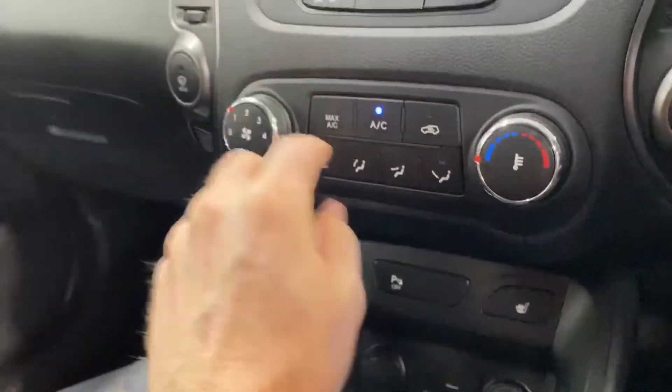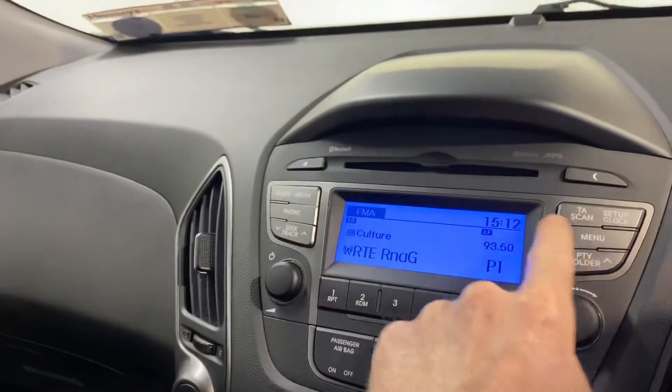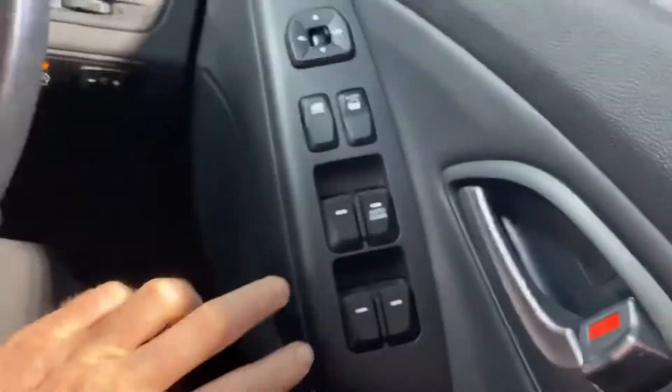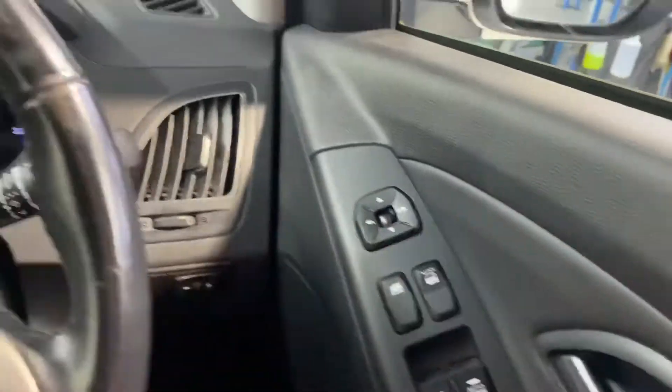USB ports, heated front seats, aircon, CD and radio, and the leather steering wheel has Bluetooth and cruise control. There are front and rear electric windows and electric adjustable wing mirrors — all of this coming as standard.